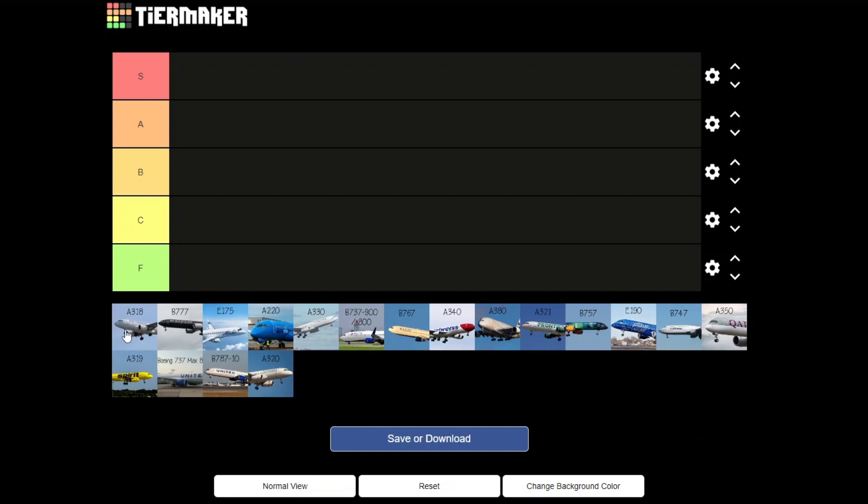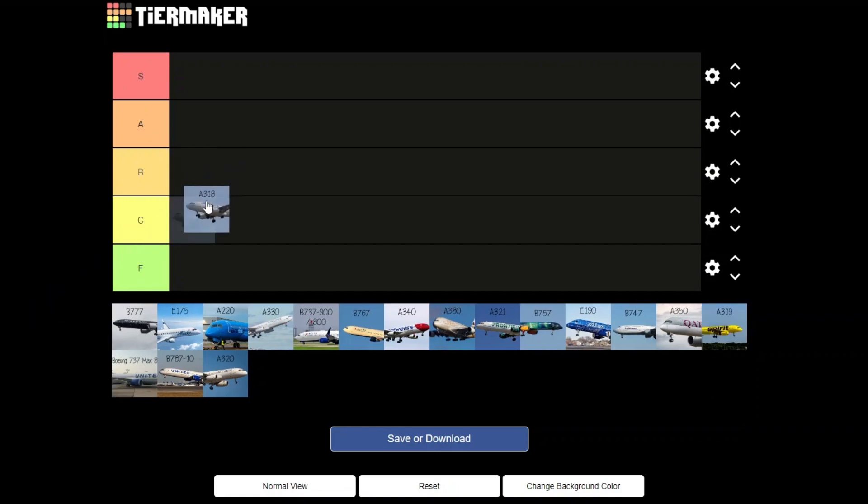All right ladies and gentlemen, we have the Airbus A318 to start off with, also known as the Baby Bus. Where does this go on the tier list? Probably a C — it's definitely not my favorite. I'll say B because it's not as bad, but the 318 looks very tiny, so we'll go with C.